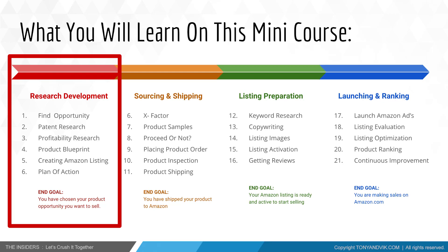Then we're going to do patent research, because we don't want our product to have any patents. After that we're going to go to profitability research. We're going to create a product blueprint, which is your main product market research file. We're also going to create an Amazon listing and a plan of action for sourcing and shipping.